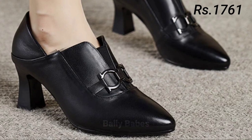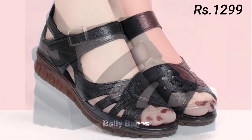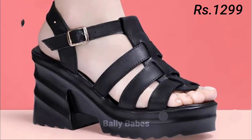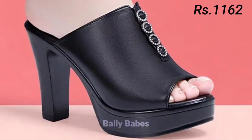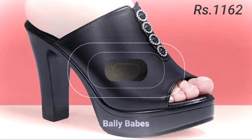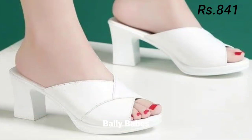Next we have slip-ons. Slip-ons are a comfortable option for women's footwear and they come in many different styles, from sneakers to loafers. Slip-on sneakers are perfect for running errands or going to the gym, while loafers are a classic choice for work or more formal events. When choosing slip-ons, look for ones with good arch support and cushioning for maximum comfort.